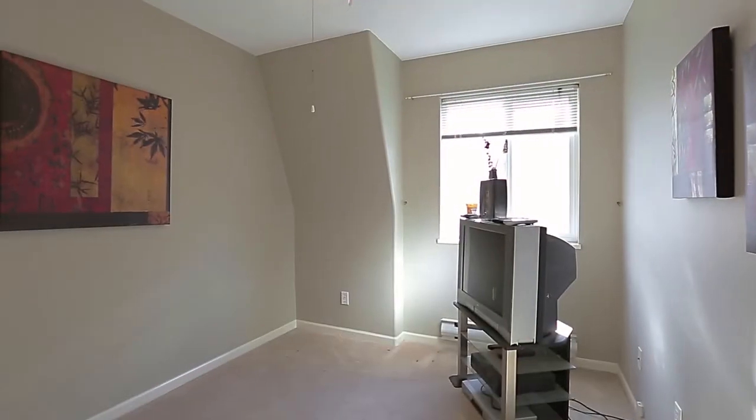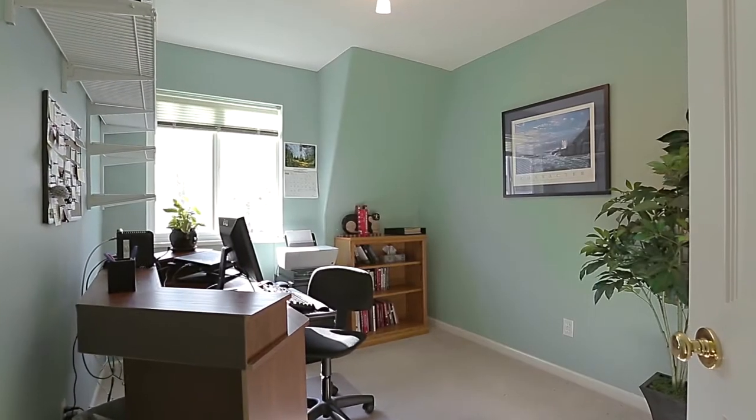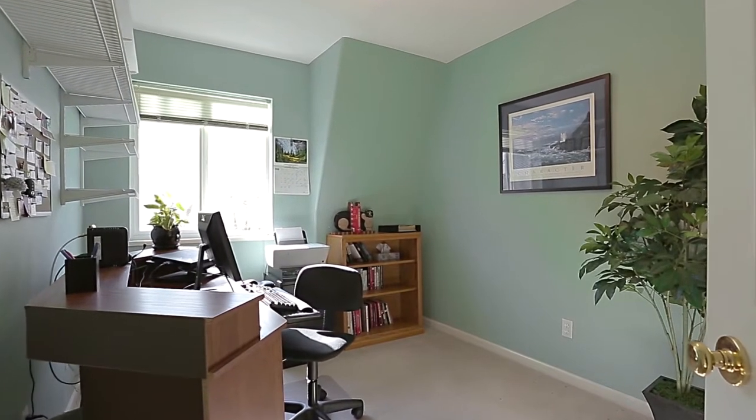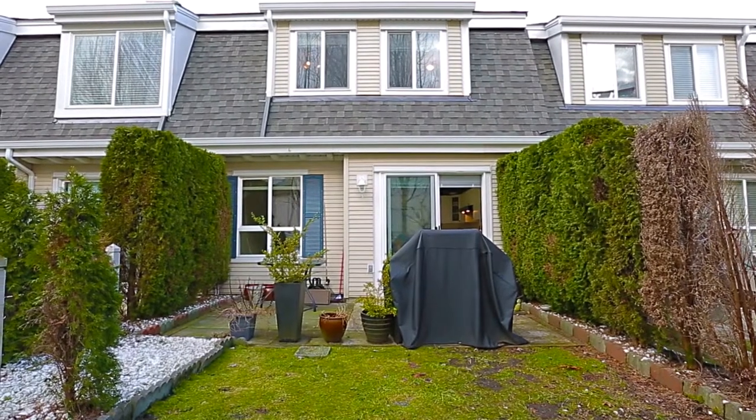Two more bedrooms on the other end of the floor provide space for the growing family, friends staying the night, or a home office. The bottom floor of this home gives you access to your tandem two-car garage.